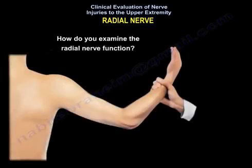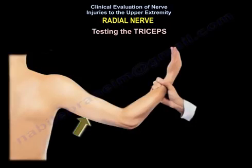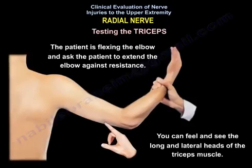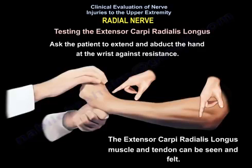To examine radial nerve function, multiple tests can be used. For testing the triceps, flex the elbow and ask the patient to extend the elbow against resistance — you can feel and see the long and lateral head of the triceps muscle. For the extensor carpi radialis longus, ask the patient to extend and abduct the hand at the wrist against resistance — the muscle and tendon can be seen and felt.